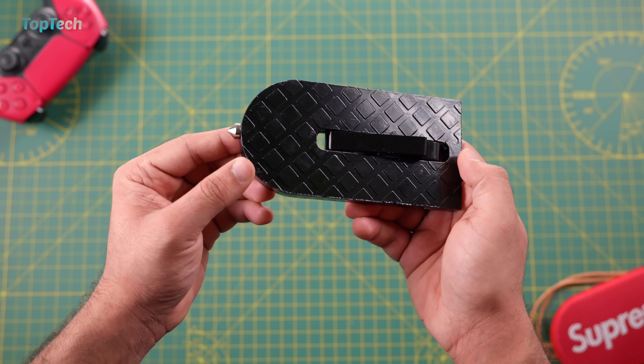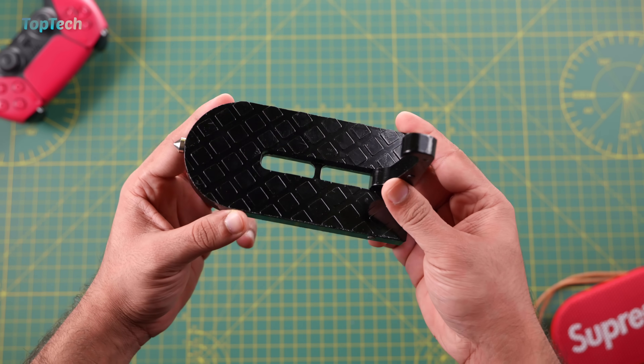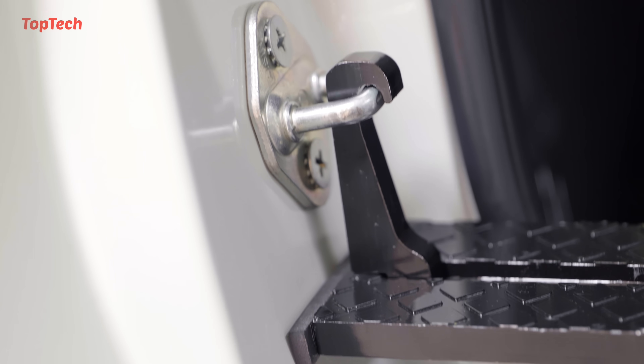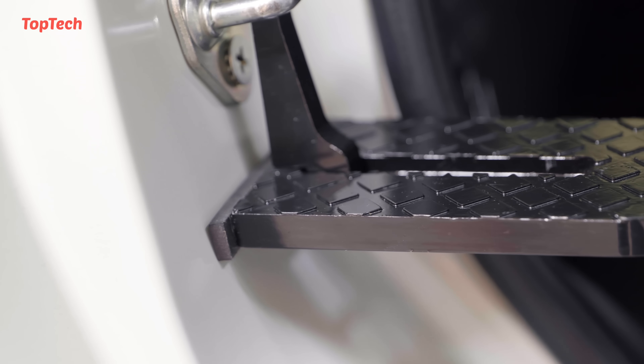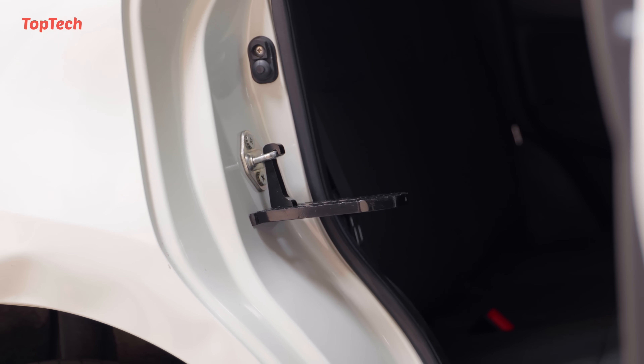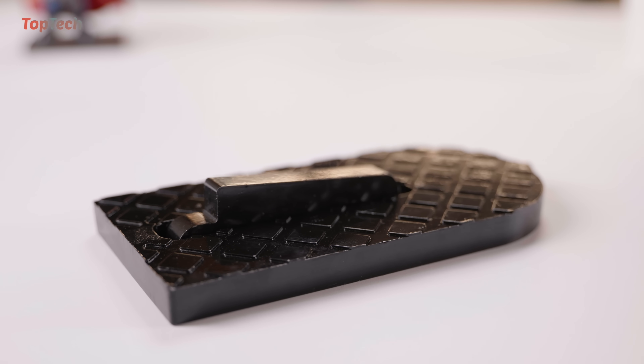This also has a built-in safety hammer so you can break glass in case of an emergency, and you can have this in your glove box. The device also includes protective liners so that you don't damage your car while using the doorstep. It is made from solid metal and can bear a weight of up to 220 kgs, so mostly everyone is covered. Go check it out, links are in the description below.